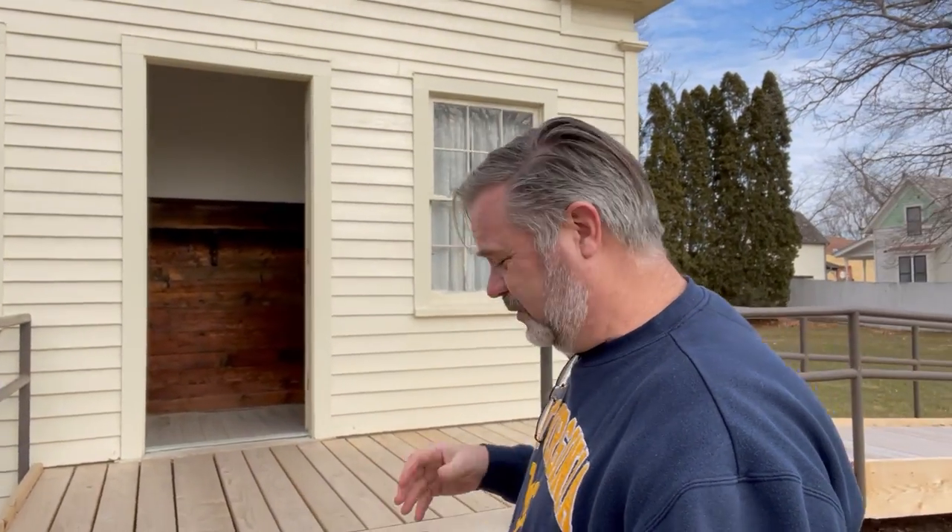Right outside the house of the birthplace of Herbert Hoover is this little one-room schoolhouse, and I'm going to take you in and show you what a one-room schoolhouse looked like in the 1870s and 1880s here in the middle of Iowa.